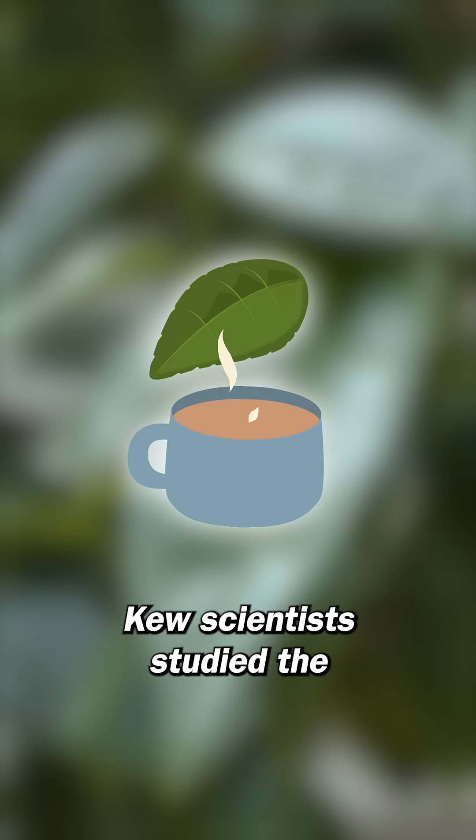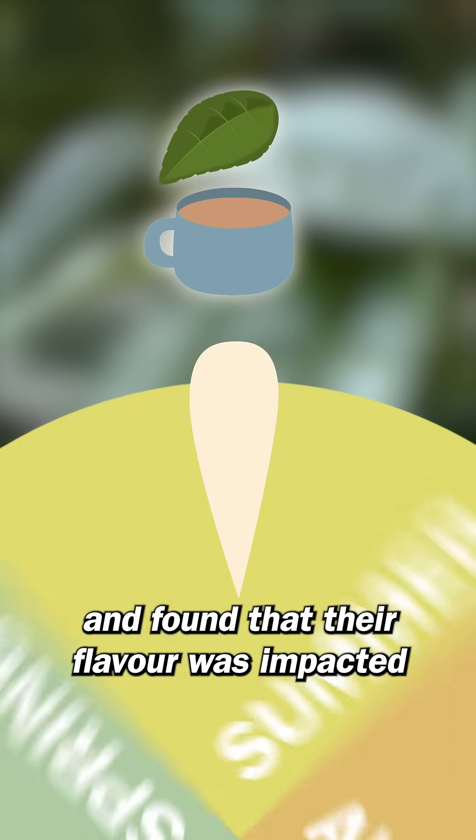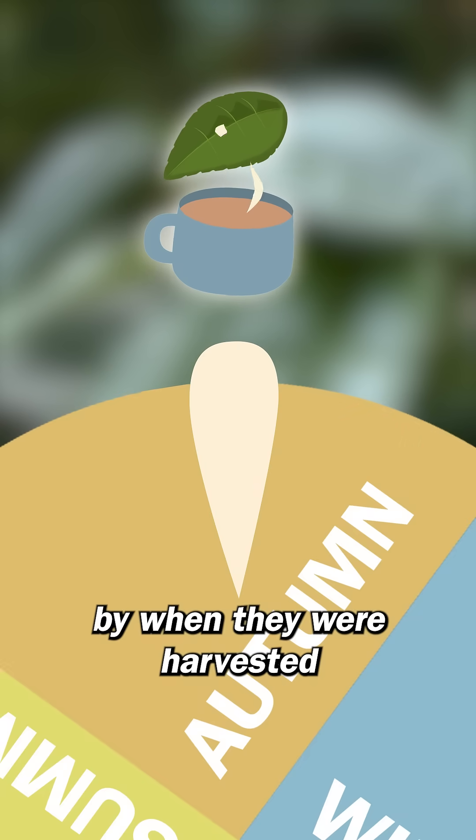Kew scientists studied the chemical make-up of different cultivars of tea and found that their flavour was impacted by when they were harvested in the season.